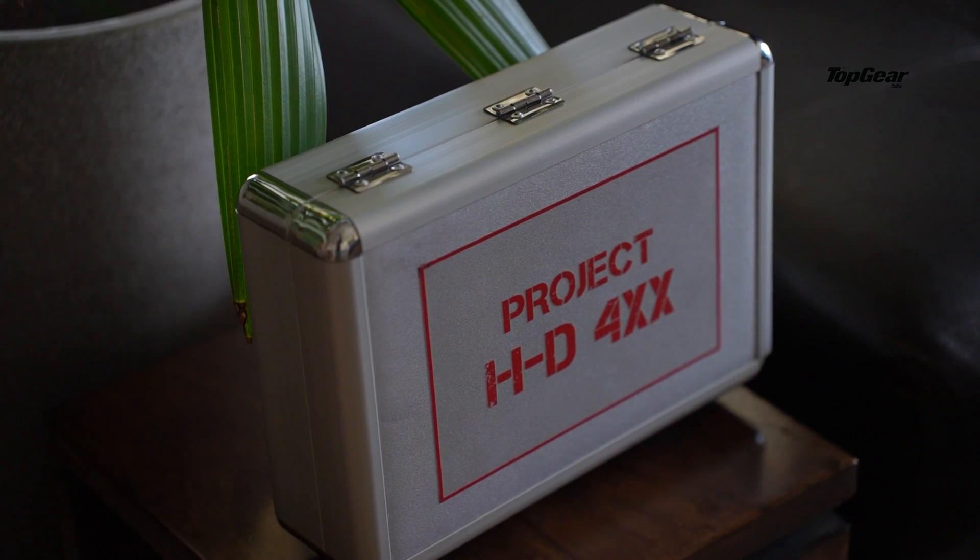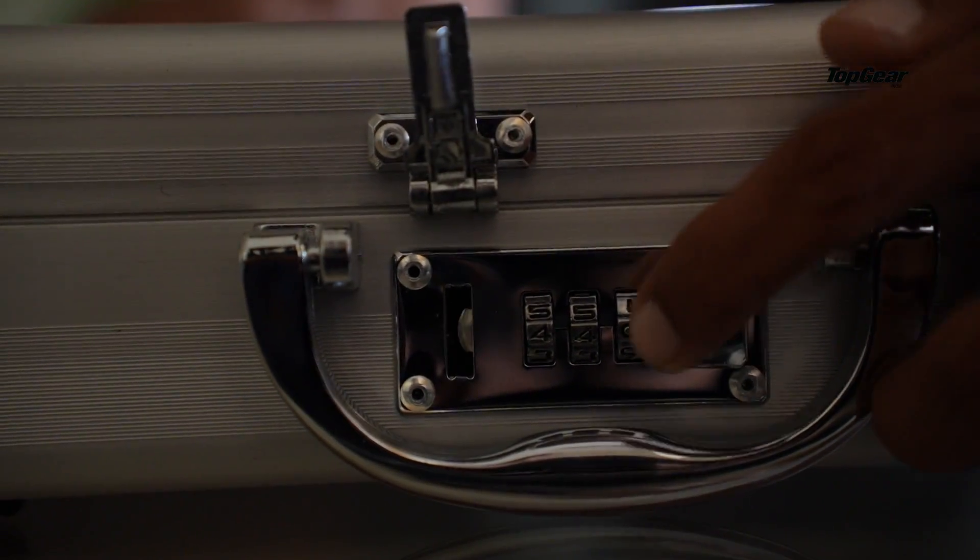And as you can tell, it's hinting at a very particular motorcycle that's about to launch. It's a case with a code, and the code is, as you guessed it, 440.